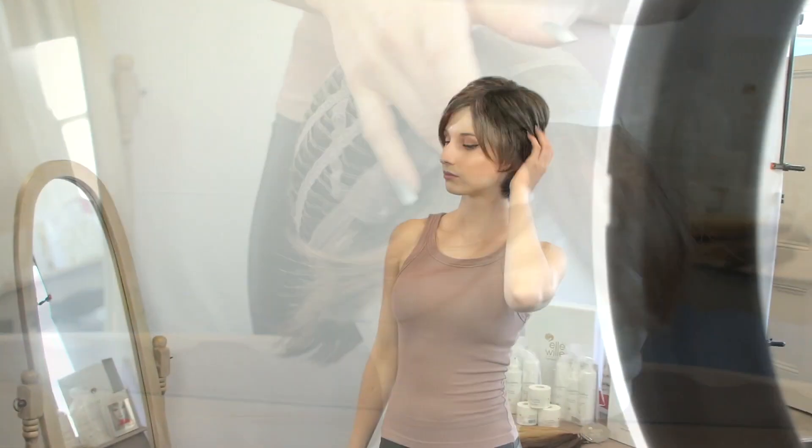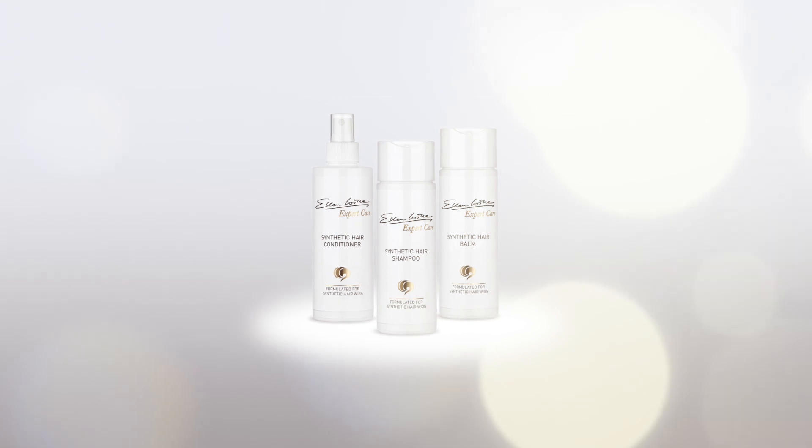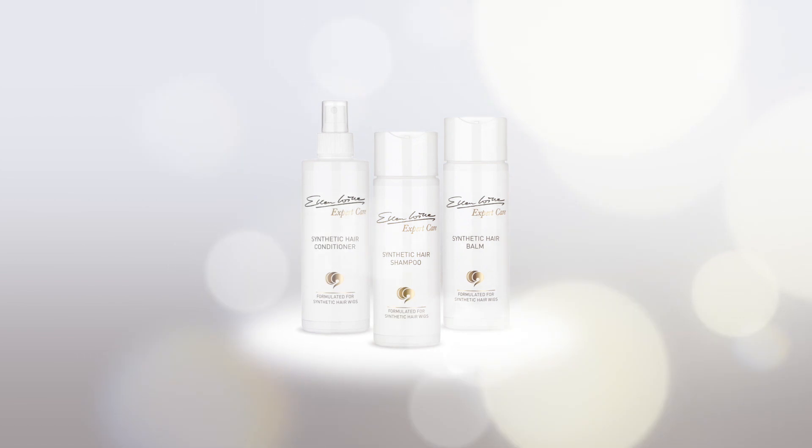The Trend Mono Wig is now available to buy at HairWeaveOn.com. For washing and best care, use Ellen Vella's synthetic hair shampoo and care set.